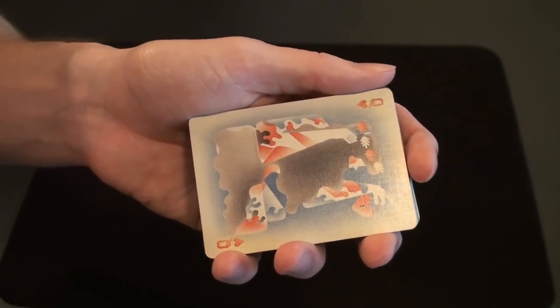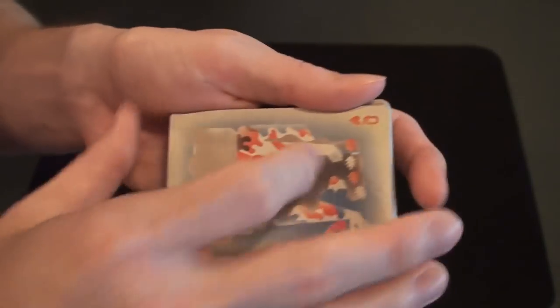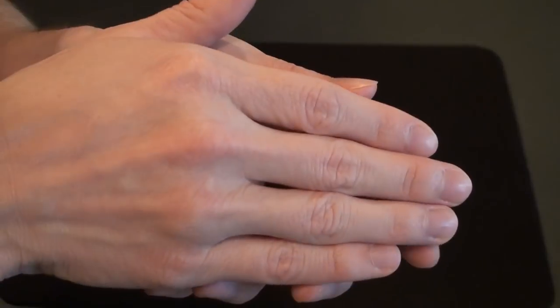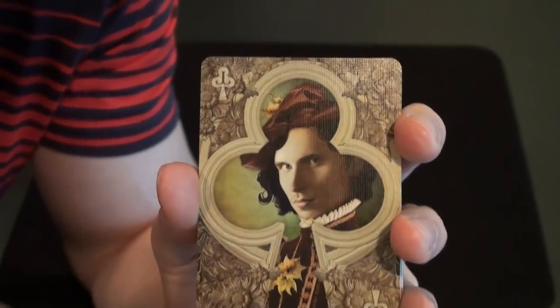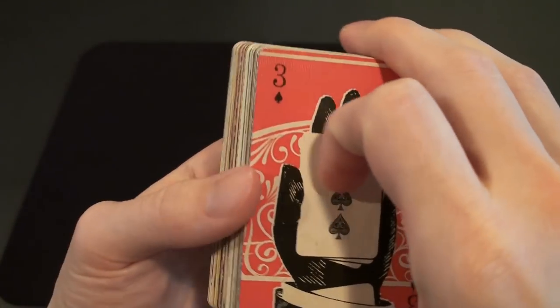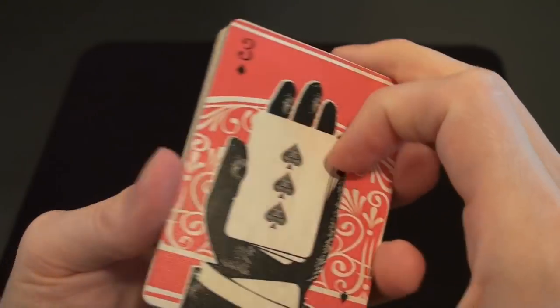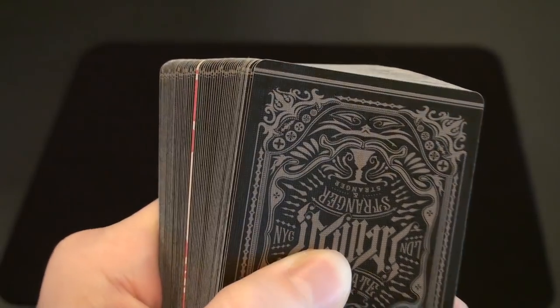As far as doing magic tricks with this deck, there are two things to be aware of. First, if you have a spectator pick a card and they get the Queen of Hearts, they'll remember it. But if instead they picked, say, this card, they're just going to say 'oh I had the card with the guy's face' — maybe they won't even realize it was the Jack of Clubs. The second thing to be aware of is that from certain angles you can see where all the cards are due to their color. If you're holding the deck face down it's not an issue because they all look black from the top. Also, clearly an upside down card in the deck would stand out.